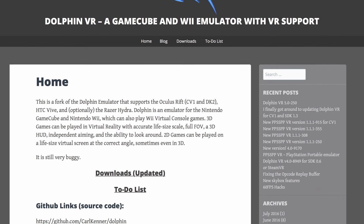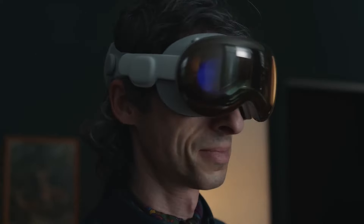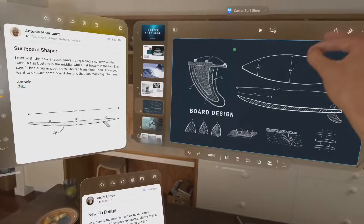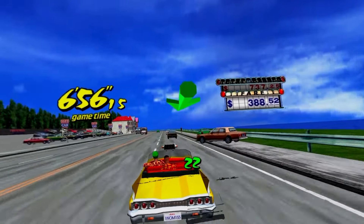There's an unofficial Dolphin VR port made in 2016 that I personally enjoyed playing on my Meta Quest, but now that I own a Vision Pro, I wanted to try it out on there to see if it's a better experience. And so, here it is — I'm playing my favorite GameCube and Wii games and I'm actually inside of the world.